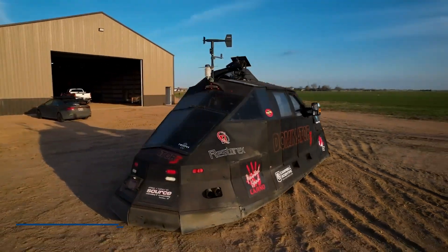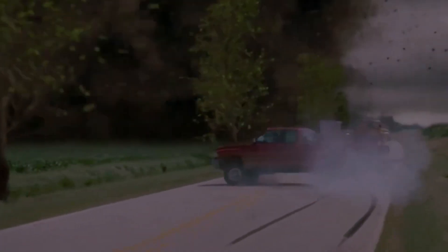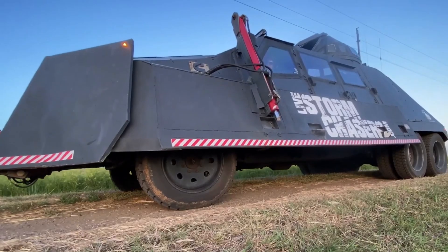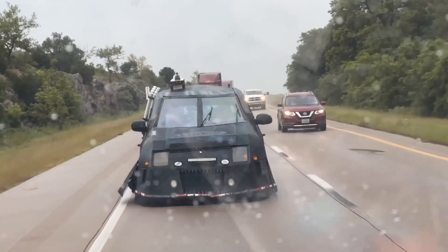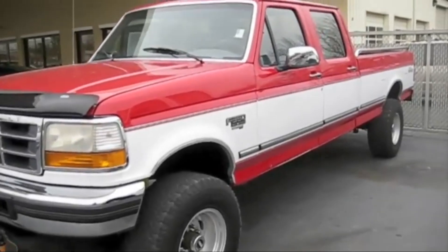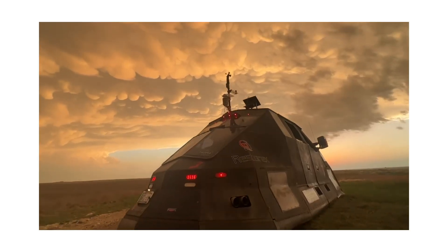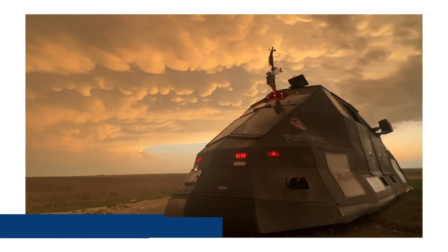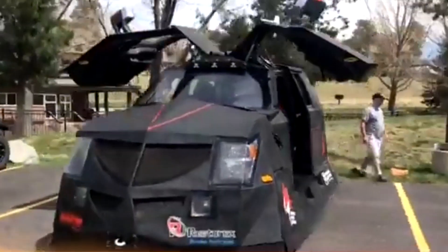Meet the Dominator 3, a beastly vehicle unlike any other on the road. It's not your average truck — it's a full-blown tank built to chase tornadoes and withstand the most extreme forces nature can throw at it. Starting as a Ford F-350 turbodiesel, this truck went through a mind-blowing $750,000 transformation, turning it into a nearly indestructible storm-chasing monster.